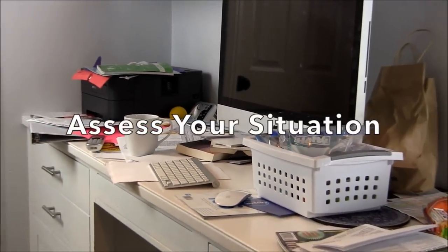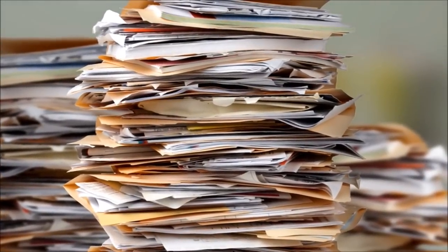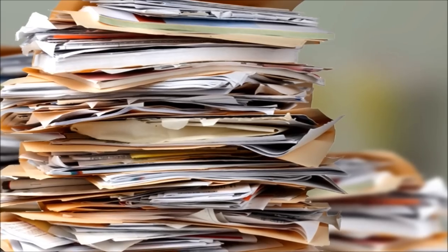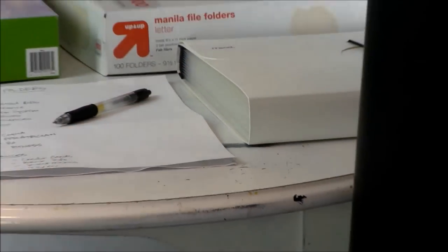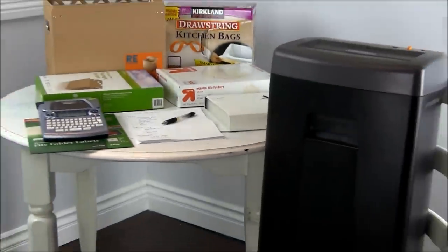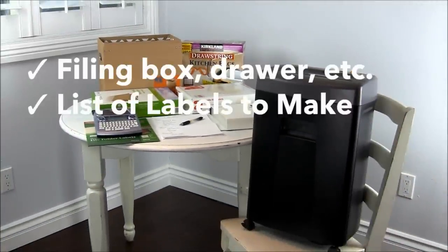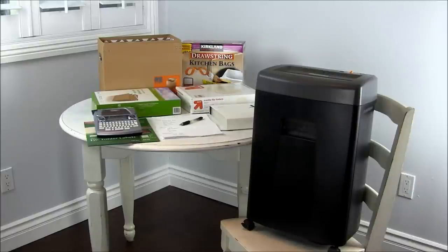First, assess your situation. Are you in over your head in old papers, or are you just starting out? If you already have a system and it's a disorganized mess, then it's time to start fresh. You'll need the following supplies: a filing box, drawer or cabinet, a list of labels to make, labels for a label maker, and a convenient storage space.